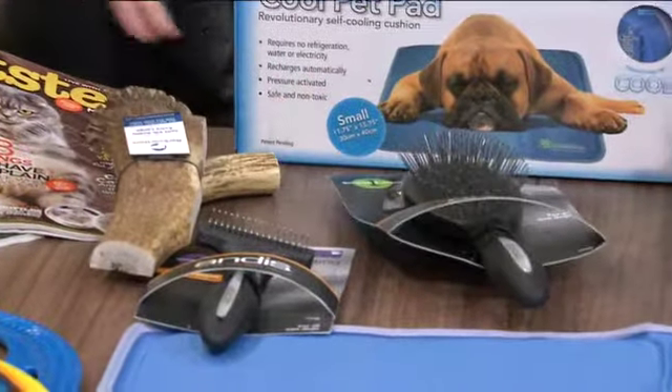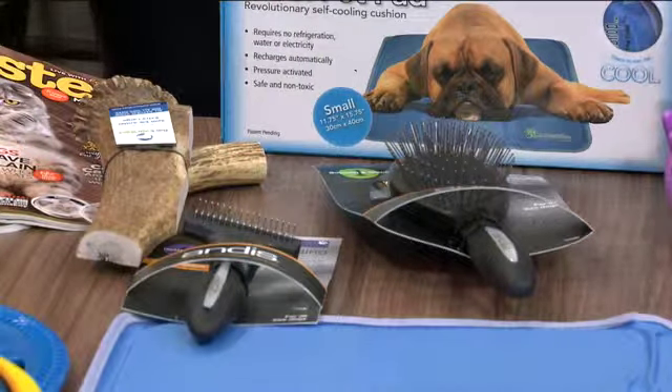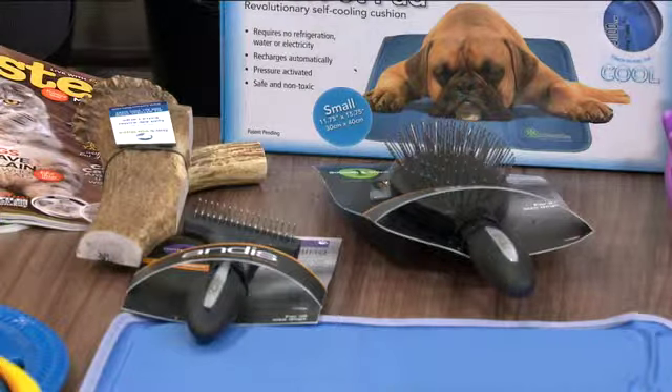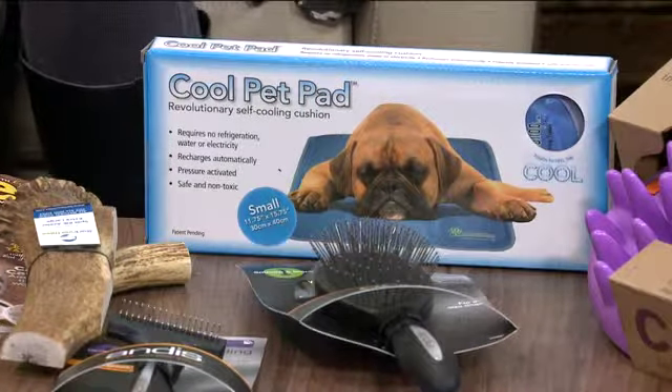Next up are these brushes — are these different from other brushes we may have seen? These are from a natural grooming company called Andis. What's great about them is they're perfect for pet owners on the go — it's a two-in-one grooming brush.